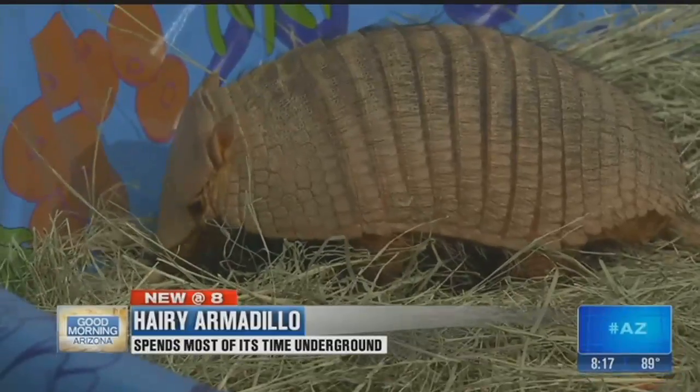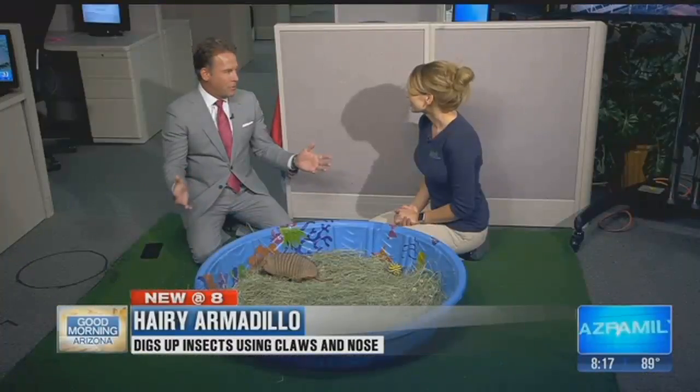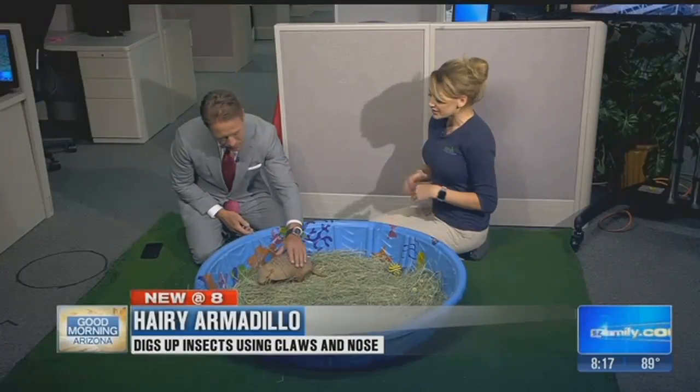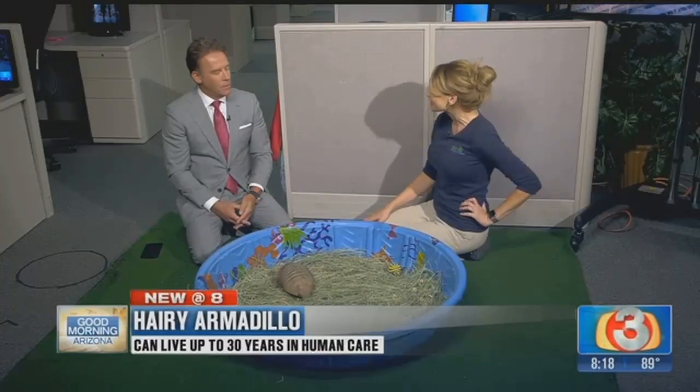The kids get to touch him out at Wildlife World Zoo. If you come to our safari camp, kids can touch him. We have another camp opening up in July, so if anyone's interested, you can go to our website for details.